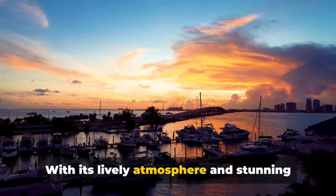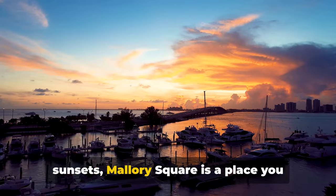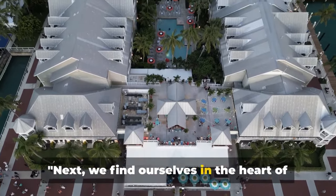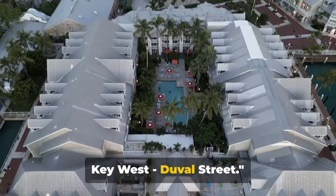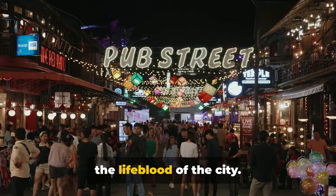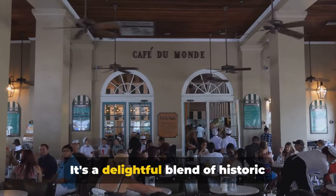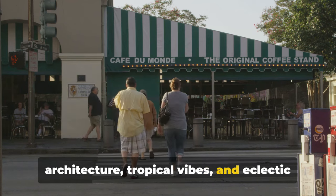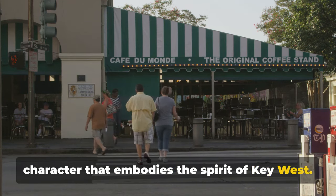while the charming shops offer a variety of unique souvenirs. Mallory Square is a melting pot of cultures, flavours and experiences, embodying the spirit of Key West. With its lively atmosphere and stunning sunsets, Mallory Square is a place you simply cannot miss. Next, we find ourselves in the heart of Key West — Duval Street. This vibrant, mile-long stretch is truly the lifeblood of the city. It's a delightful blend of historic architecture, tropical vibes and eclectic character that embodies the spirit of Key West.